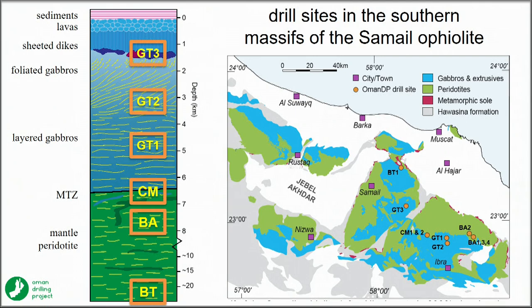We have a bunch of drill sites: three sites in the crust — one at the sheeted dike to gabbro transition and two in the lower crust.